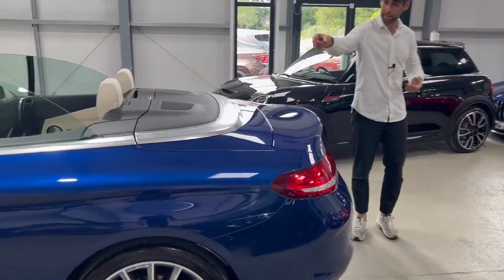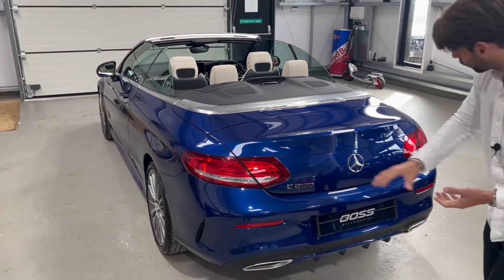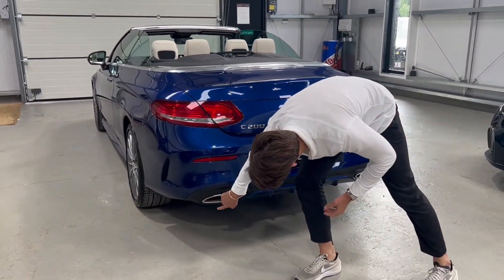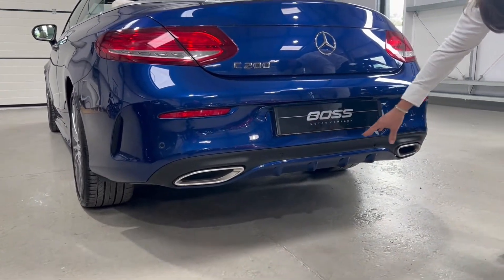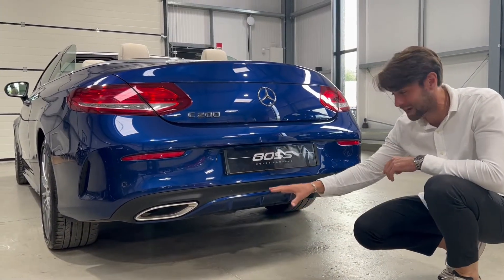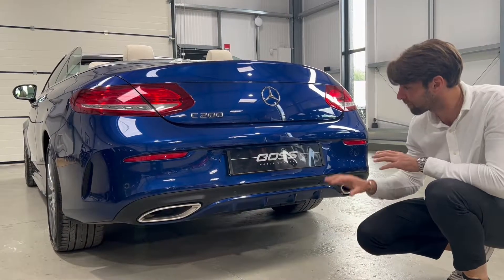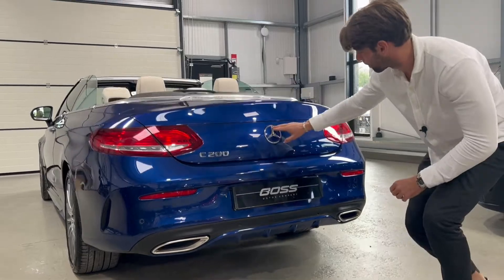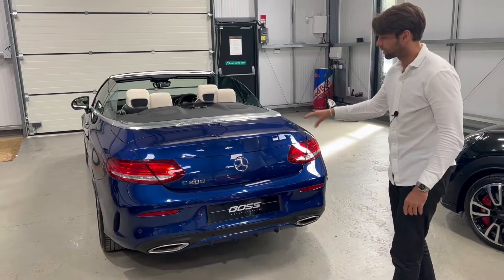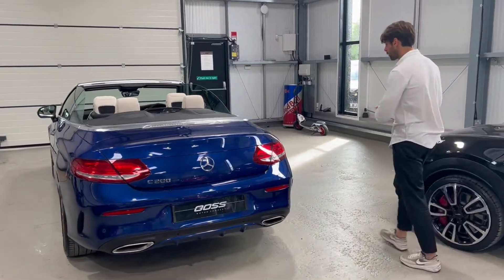Coming around the back of the car, the chrome package continues all the way around. You've got a lovely chrome surround to the back of the roof area, all the badges in chrome, and these lovely exhaust tips either side of quite a good-looking little diffuser. A lot of manufacturers get this wrong, but I think that's a very subtle, sporty touch that lets you know it's the AMG model. A very handsome-looking back end. The boot on this model is opened by the key and a button inside the car.